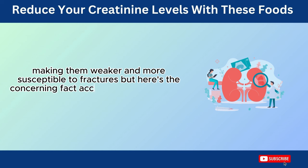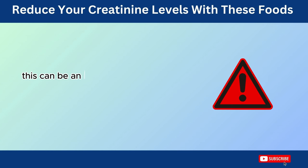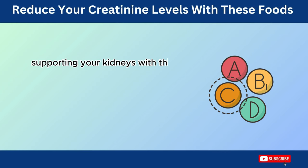Here's the concerning fact: according to the National Kidney Foundation, over 15% of adults in the US have abnormal creatinine levels. This can be an early warning sign of chronic kidney disease, a serious condition that affects millions worldwide. The good news is that supporting your kidneys with the right nutrients can make a big difference.